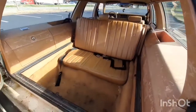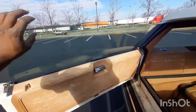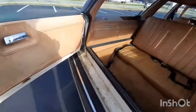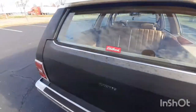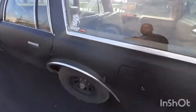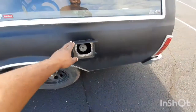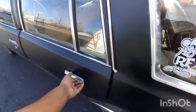It's got back row seats. This window right here goes down, and this door opens two different ways. The gas flap goes up. For a '78, this is in pretty decent shape.